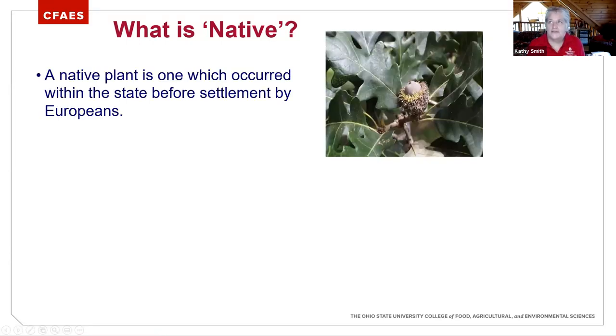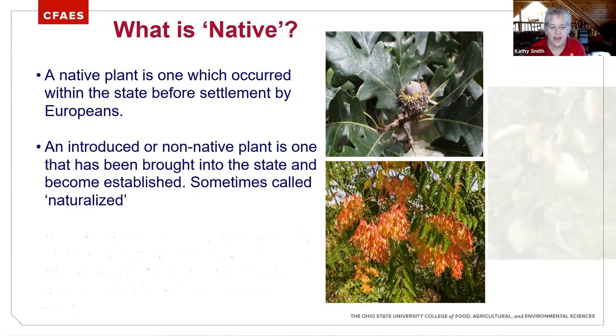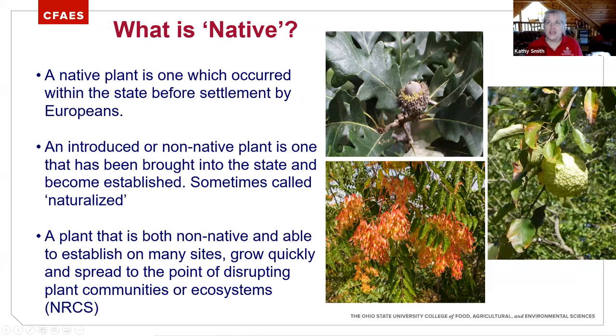One of the things I wanted to start with is the term 'native.' We throw around native, non-native, and invasive — there's a lot of terminology when we look at trees and other plants. I went very simple here: it's something that occurred within the state before settlement by Europeans. There are a lot of different definitions and nuances. Introduced or non-native was on the list, and one that was mentioned was Osage orange, which is not thought to be native to Ohio but naturalized to Ohio — it's been planted heavily.